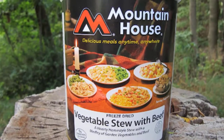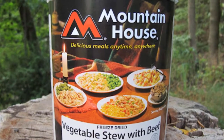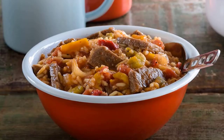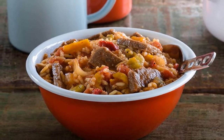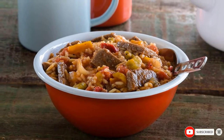Mountain House Italian Style Pepper Steak also comes with rice and tomatoes. We like this because it creates a full meal with grains, veggies, and meat protein too. It's actually quite a well-balanced meal with lots of nutritional value. What is also quite impressive is that it has a 30-year shelf life.